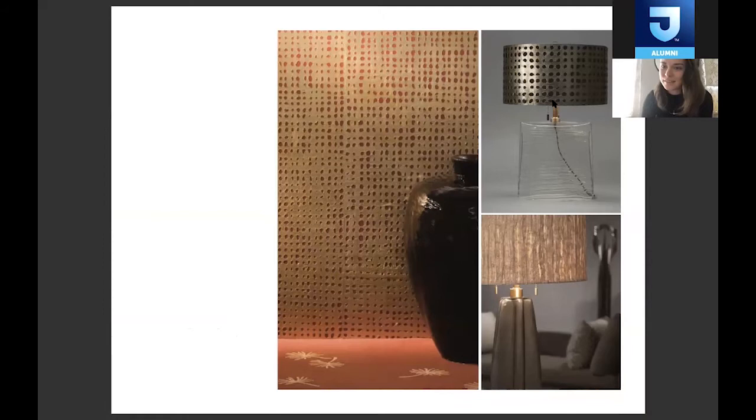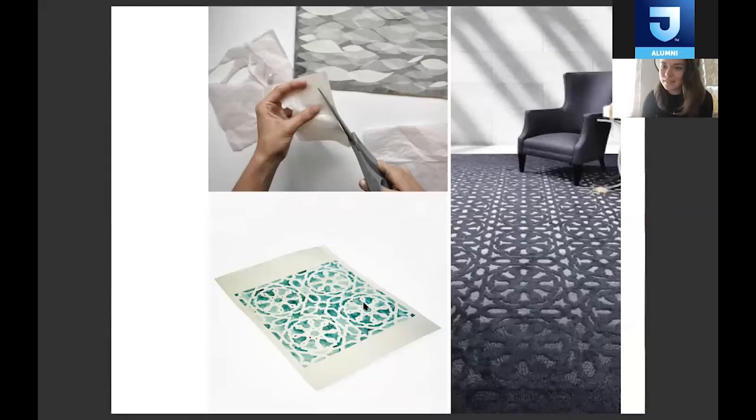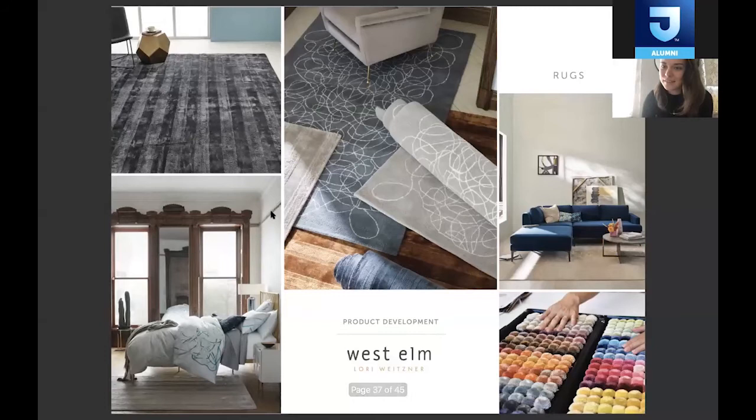You can see how those can be used for so many different things. This was a rug line we did for Perennials — indoor outdoor rugs. When we do collaborations with clients like this, a lot of times we get to see samples and qualities they already have, and we'll pick what we think will work compared to the artwork we create. This is the artwork that became this rug, and then we added an ombre to that. It's really a collaboration between us and these brands when we're licensing.